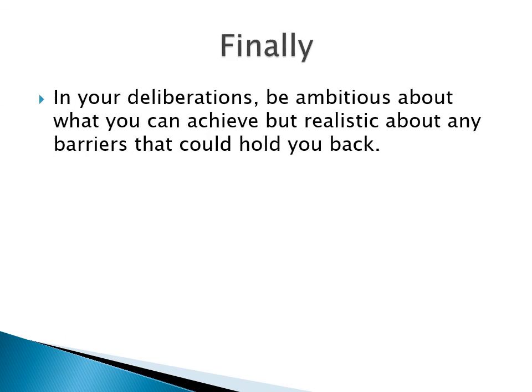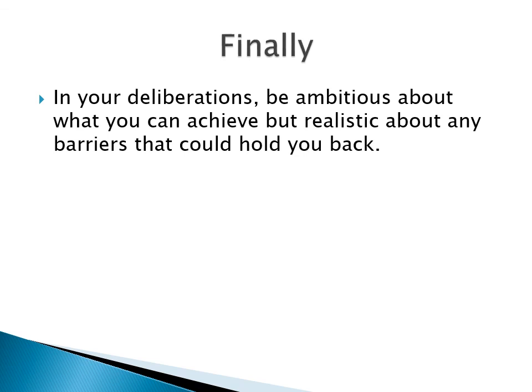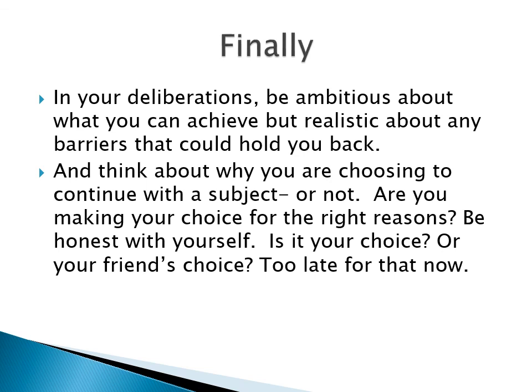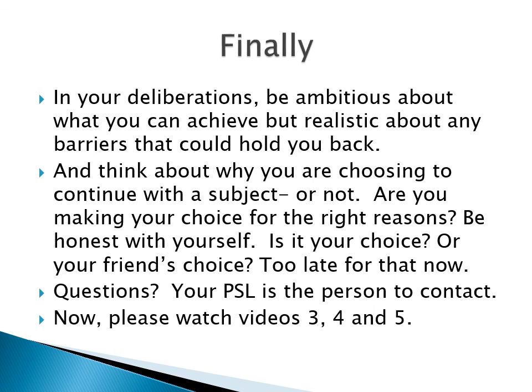Finally, in your deliberations, be ambitious about what you can achieve, but realistic about any barriers that could hold you back. And think about why you're choosing to continue with a subject or not. Are you making your choice for the right reasons? Be honest with yourself — is it your choice, or your friend's? It's really too late for that kind of decision making now. If you have any questions about anything I've said here, your PSL is your first port of call. Now please go on and watch videos 3, 4 and 5.